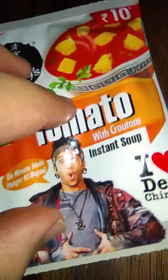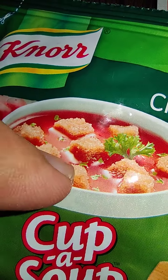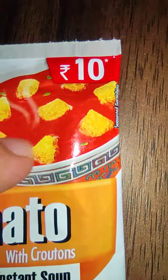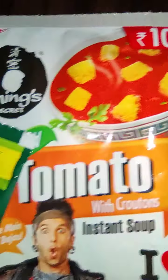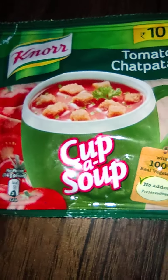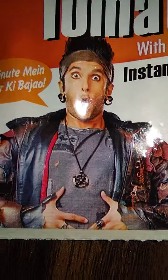Knorr is giving some extra croutons, while Ching's is not giving any croutons — the bread crumbs you find you'll have to add on your own. Knorr gives you some very small chunks of croutons. The difference really depends on your food palette, so you can try both.